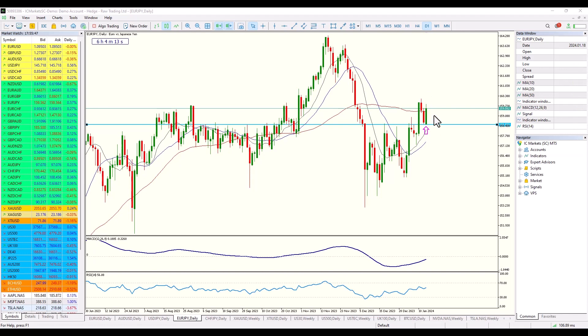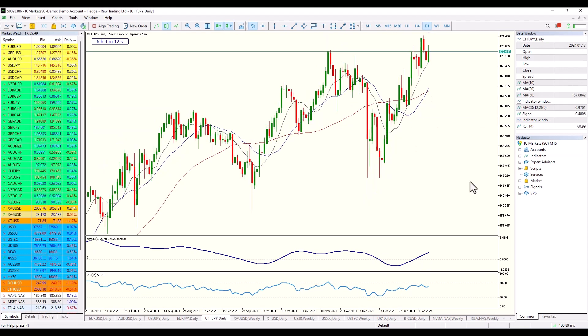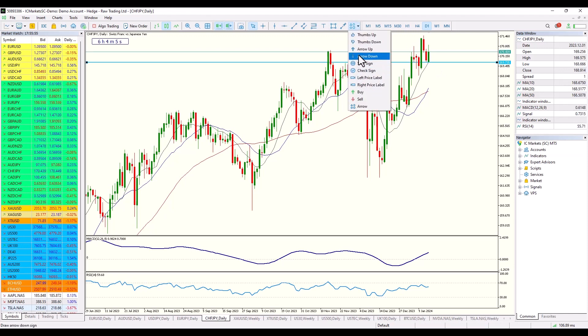Swiss yen has a very similar setup as well. This is something we could see happening across the board on some of the yen crosses, but they're not all really created equally. These are the ones I'll be looking at this week, looking for a continuation to the upside.